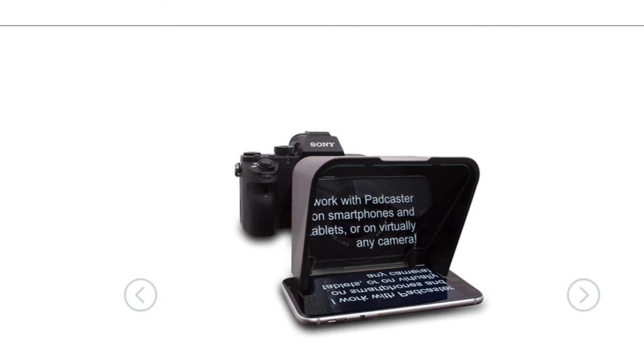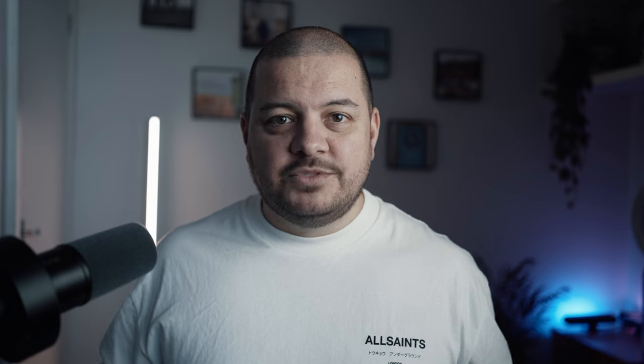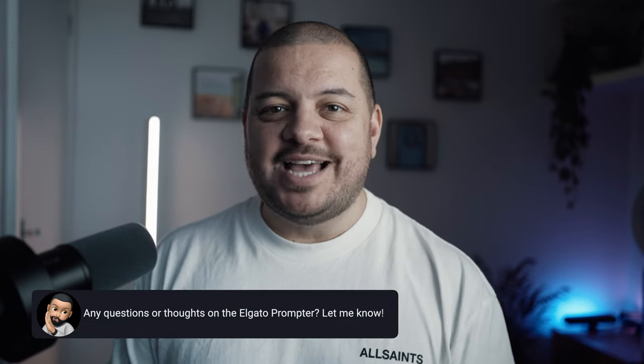For your average content creator like me, I do think this needs some work before I could fully recommend it. There are many better, cheaper alternatives available — like the Padcaster, which comes in at under $100 and lets you use your phone as a teleprompter with a remote control and everything. So if you're starting out in content creation and you need something to help you save time remembering your content, don't buy this until Elgato spend some time fixing their horrible software. I'll let you know when that happens — if you've got any questions just let me know in the comments.